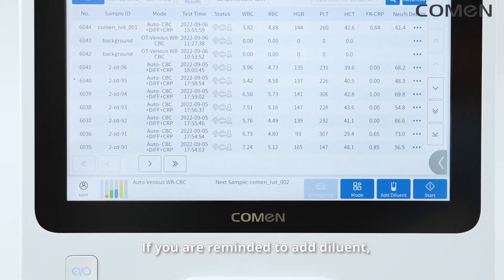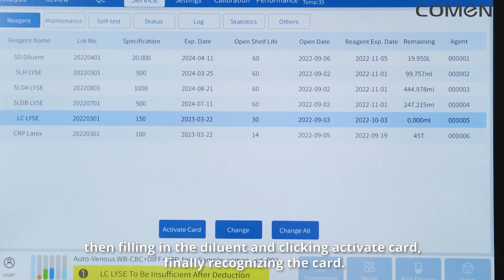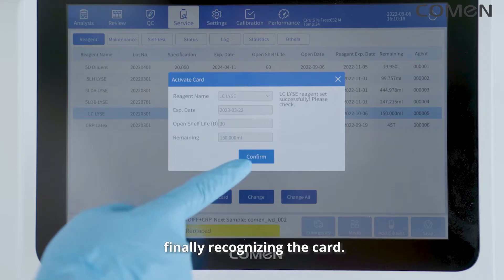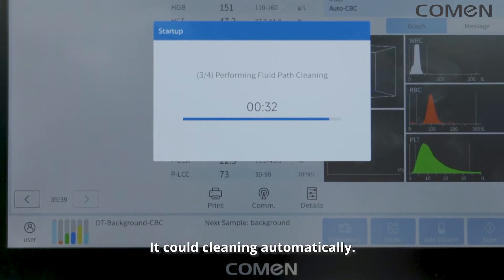If you are reminded to add diluent, it is very easy to operate: click the add diluent button, fill in the diluent, click activate card, and finally recognize the card. Shutting down the CH8600 CRP is hassle-free — it can clean itself automatically.